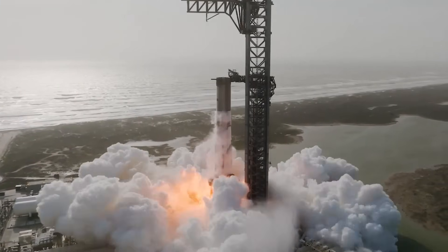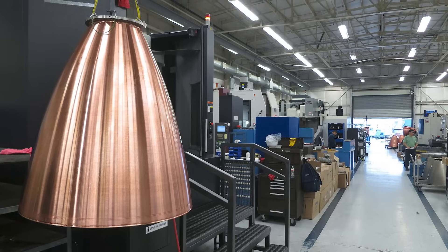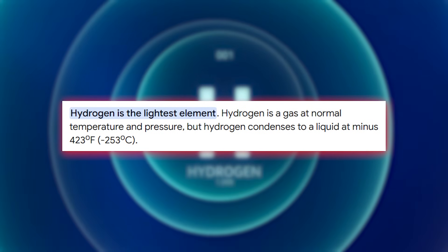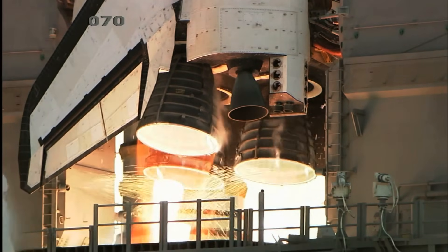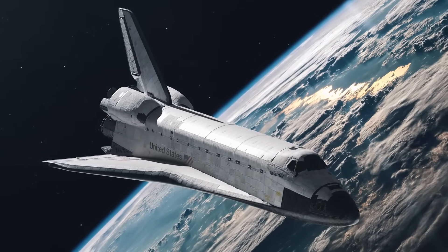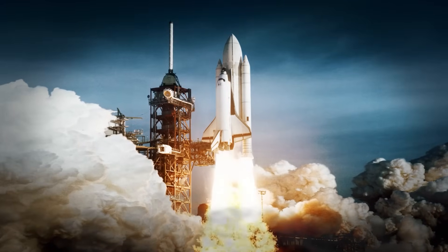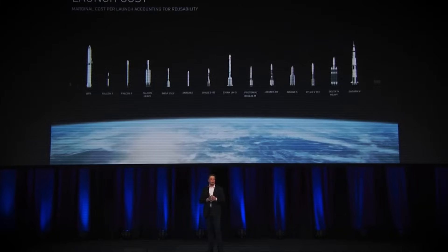With a design like this, fuel choice becomes critical to the engine's success. At the time they began designing the first Raptor prototype, SpaceX was looking at hydrogen as the fuel of choice, which made sense. Hydrogen is the lightest molecule in the universe, and when paired with oxygen, it produces some of the highest-efficiency engines ever flown, like the RS-25 on the Space Shuttle. But hydrogen comes with baggage — it's hard to store, prone to leakage, and demands cryogenic conditions so extreme that entire rocket designs have to bend around it. For a company focused on reusability and simplicity, that didn't sit well.